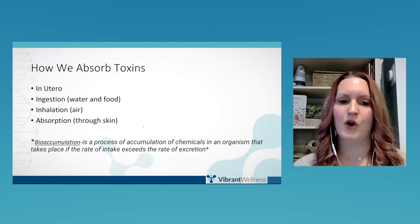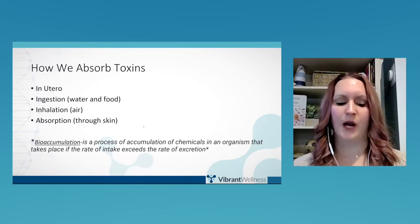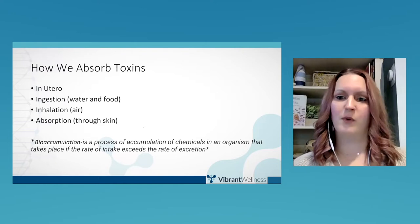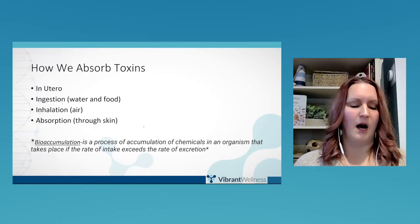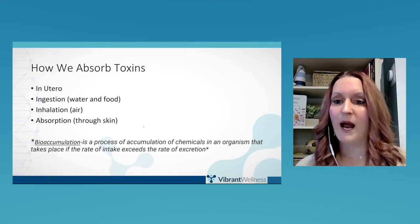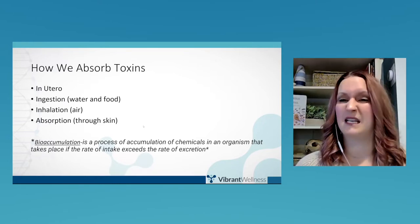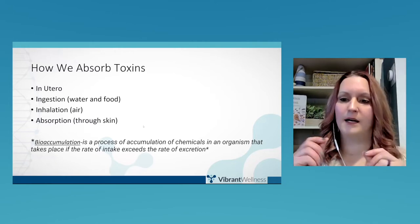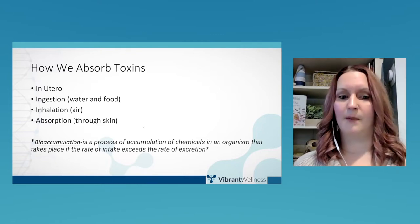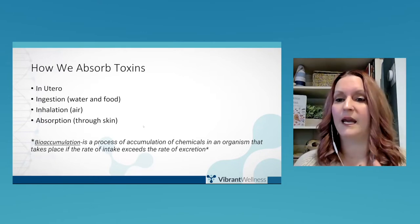Ingestion — anything from the water and food we consume. Inhalation — paint fumes, burning coal, anything we're inhaling on a day-to-day basis. Depending on our location, we might be inhaling things more than others. Absorption through the skin — especially little kids playing on the grass, or absorbing things like lotions. Touching our iPods, AirPods, and cell phones also matters, as they all contain chemicals, heavy metals, and other metabolites. We will be absorbing them through our skin just as much as we inhale and ingest them.